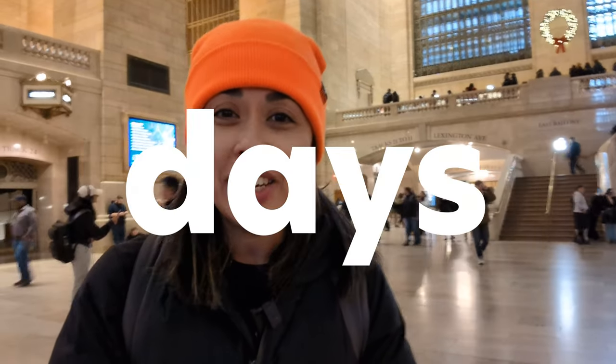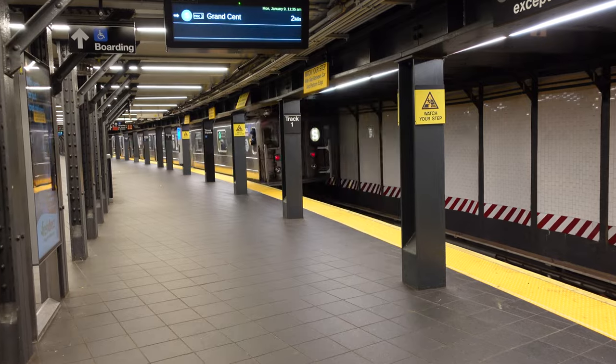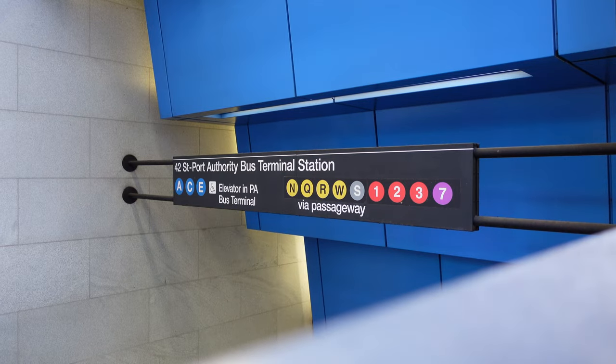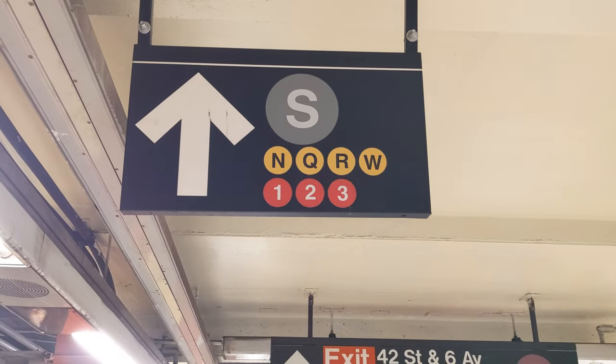Welcome to day nine of 12 days of transit in New York City. For day nine, we are going to explore the shuttle trains. If you've ever looked at train lines, you'll see the different colored circles with the name of the trains — the ACE, 456 — but there's this S. Have you ever wondered where the S train is or what it's all about?